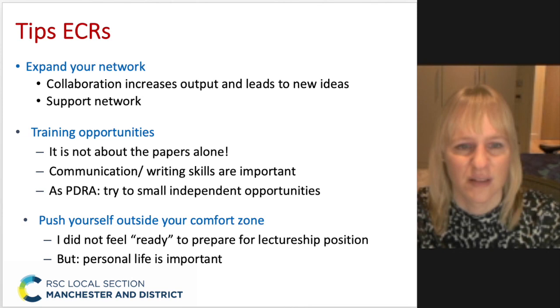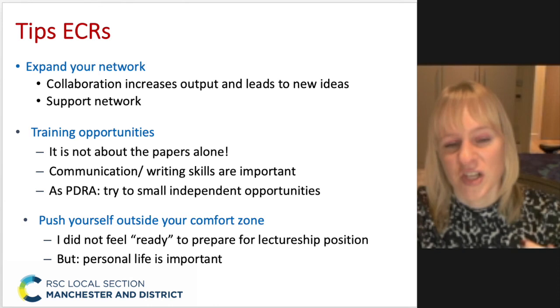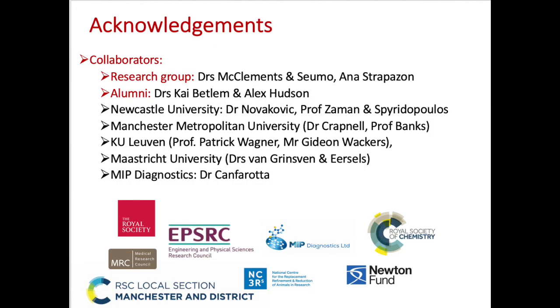And with all of that, it is important to push yourself outside your comfort zone. When I was doing my postdoc in London, I was initially thinking of applying for another postdoc position until others persuaded me to try for a lectureship with my CV. I didn't really feel comfortable doing that, but it did land me my first academic position. It is important to have people around you who support you and tell you to go for these opportunities and to try.